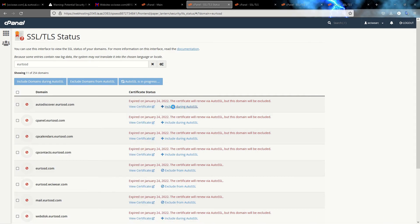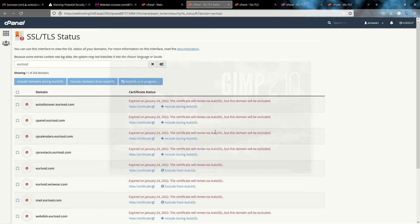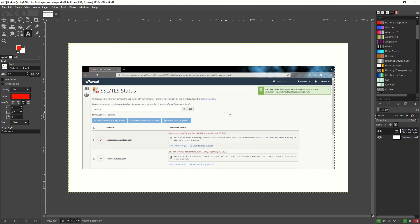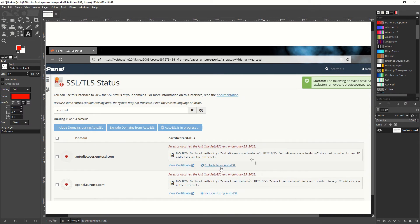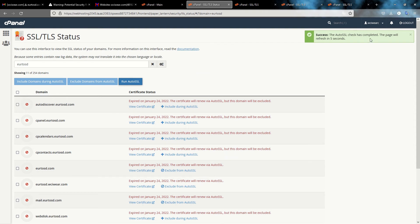Meanwhile, let me show you what the error message looked like before I excluded those subdomains from Auto SSL — I took a screenshot and still have it in my clipboard. This was the message I got before excluding the subdomains that had no DNS entry. You should check these subdomains and exclude the ones you don't need. The Auto SSL check has now completed and the page will refresh in 5 seconds.